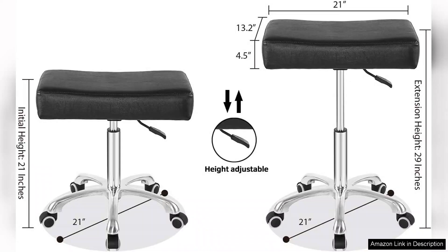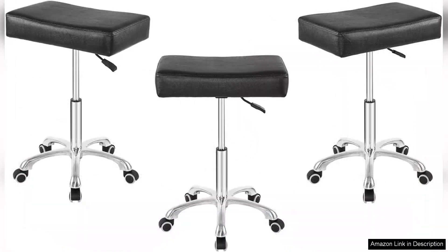The stool features a durable, heavy-duty construction that supports a substantial weight capacity, ensuring that it stands up to daily use. The padded seat is surprisingly comfortable, even during long hours of sitting, and the faux leather material is both easy to clean and maintain.